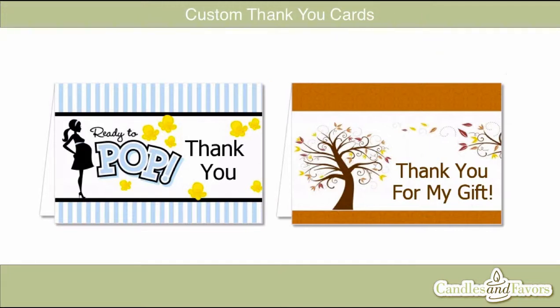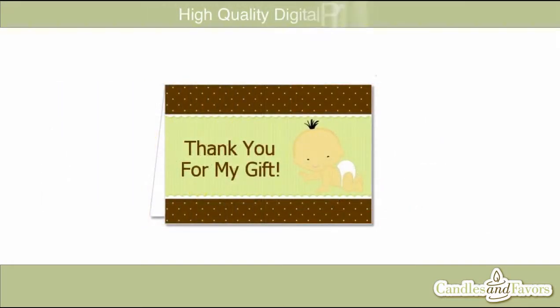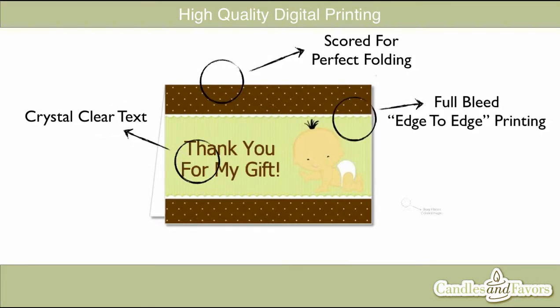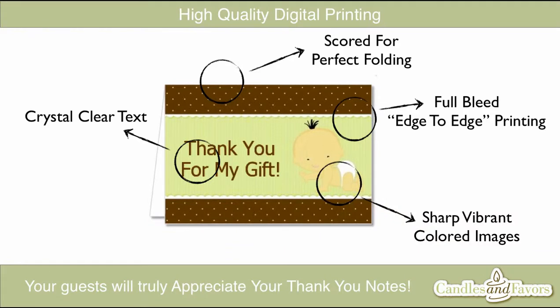In this video, I will tell you about our custom thank you cards and why we think they are the perfect way to thank your invited guests for sharing in your special event. Our custom thank you cards are printed with our high-quality digital press and can be personalized with up to two lines of text. The card features easy-to-read sharp printed text and vibrant images that will make everything pop.